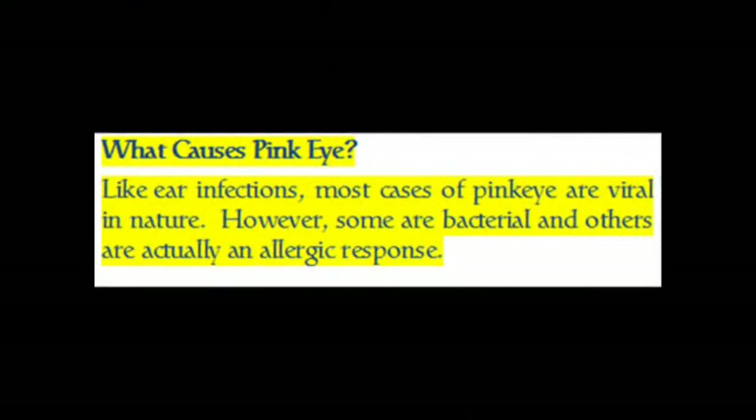What causes pink eye? Like ear infections, most cases of pink eye are viral in nature. However, some are bacterial and others are actually an allergic response.